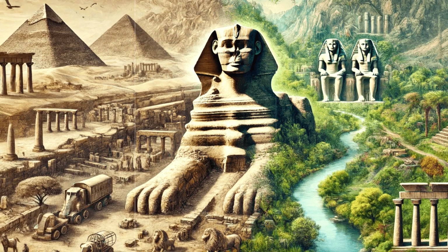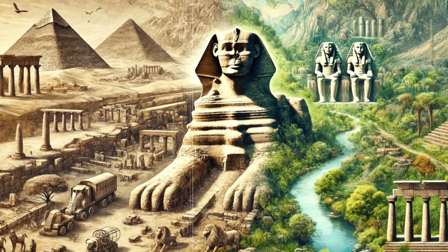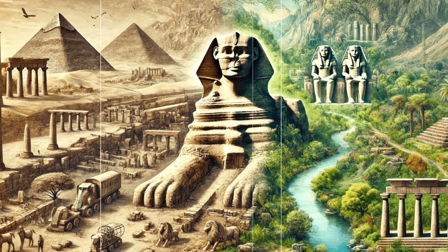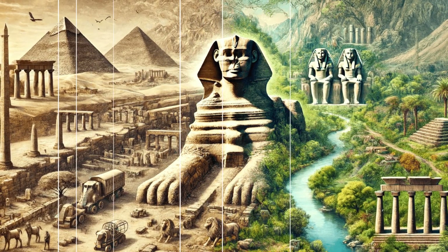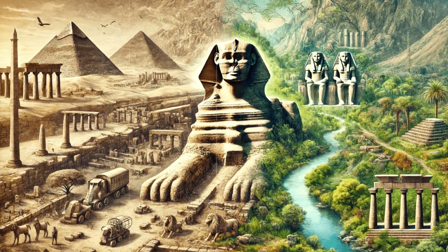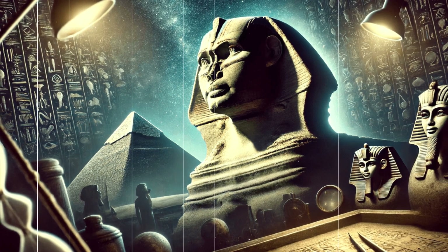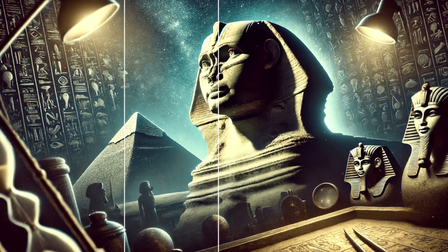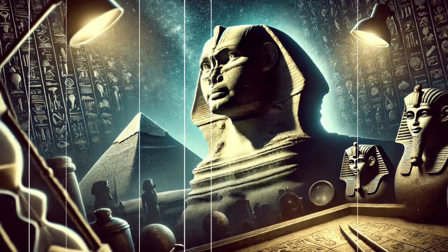Alternative theories about the Sphinx's age and purpose often draw criticism from mainstream Egyptologists. However, they highlight the ongoing fascination and mystery the Sphinx represents. Whether viewed as a guardian, an astronomical marker, or a symbol of royal power, the Sphinx continues to captivate our imaginations, inviting us to think beyond conventional historical narratives. As we explore these theories and speculations, we are reminded of the limits of our knowledge. The quest to uncover the truth behind the Sphinx is an ongoing journey, one that continues to inspire and challenge us.